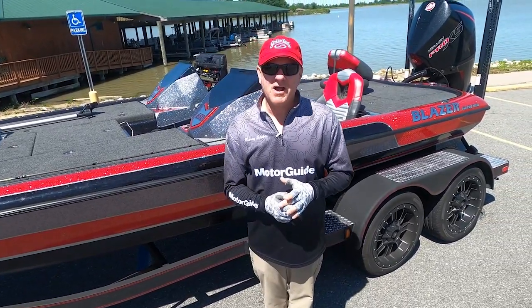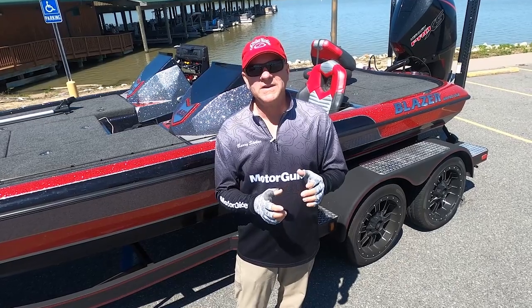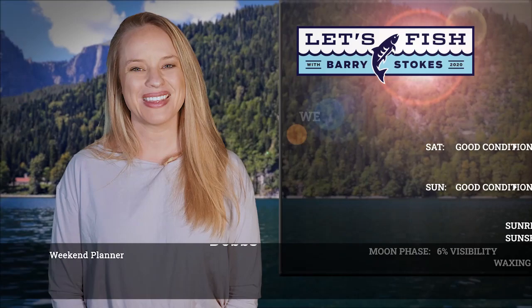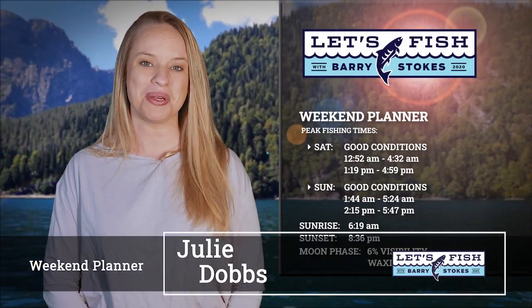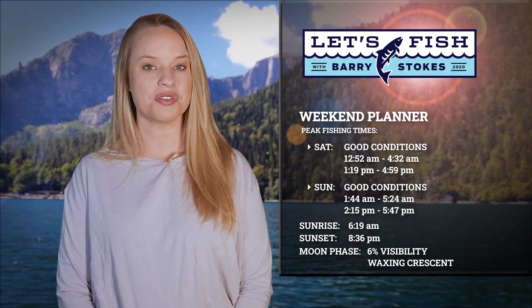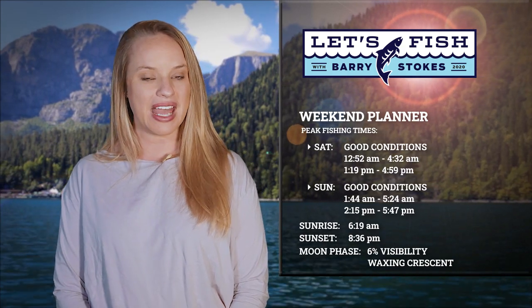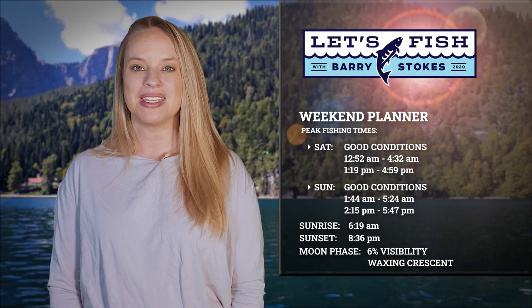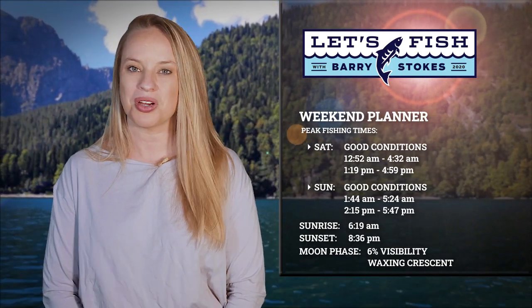Next time you see me I'll be out fishing on Poverty Point Reservoir. Now let's get things started back at the studio with your weekend planner. The solunar tables are predicting good game fish activity both days this weekend. Peak times begin at 1:19 on Saturday and 2:15 Sunday afternoon. Best evening action will begin after midnight, around 12:52 on Saturday and 1:44 Sunday evening. Depending on your local area, expect the sun to rise around 6:19 and set around 8:36. Evenings will feature a moon that is only six percent visible.